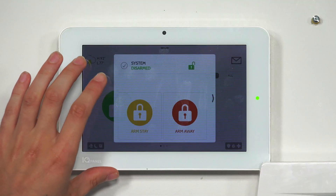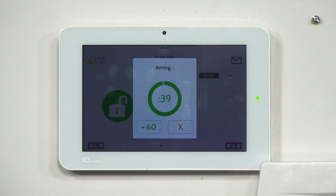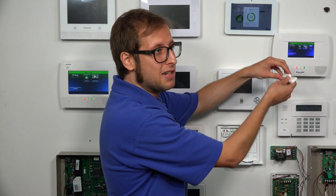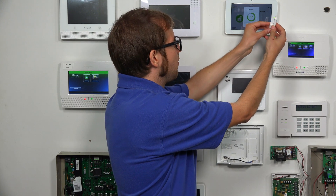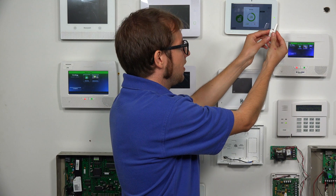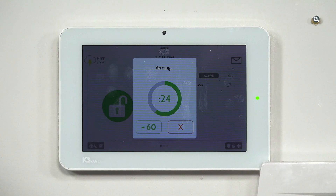Now I'm going to demonstrate that the feature is not enabled and it's not going to give me the auto extension — though I can still do the manual extension. So we're going to arm away, and this time it doesn't ask us for a code because we disabled Secure Arming, which is disabled by default. We'll fault our front door, restore it, and then fault it again. This time, we did not get the extension because we disabled the Auto Exit Extension feature.